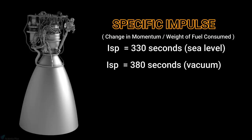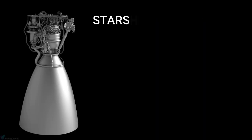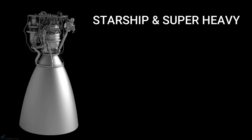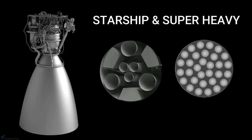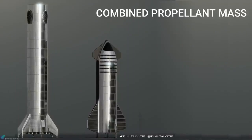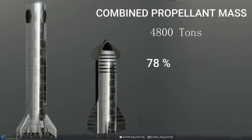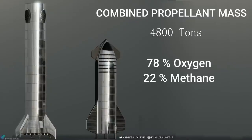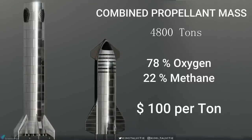Both the sea level and vacuum versions of Raptor have restart and throttling capabilities. Both Starship and Super Heavy use Raptor engines for propulsion: Super Heavy carries 31 Raptors, while Starship has 6, three of which are vacuum-optimized. According to Musk, the combined propellant mass of Starship and Super Heavy is about 4,800 tons — 78% oxygen and 22% methane — and he estimates the fuel price will be $100 per ton at volume.